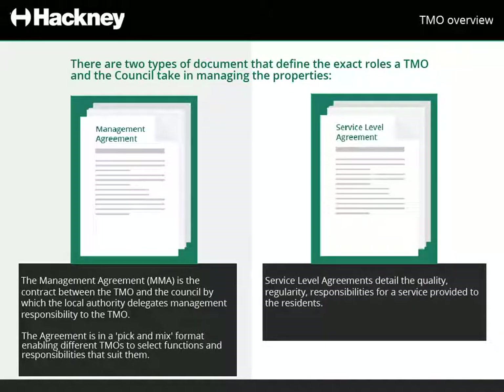Service Level Agreements detail the quality, regularity, and responsibilities for a service provided to the residents. These agreements are only occasionally used by Hackney Council and our TMOs.